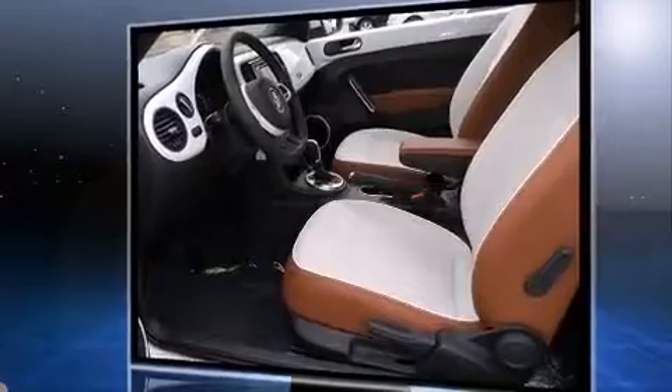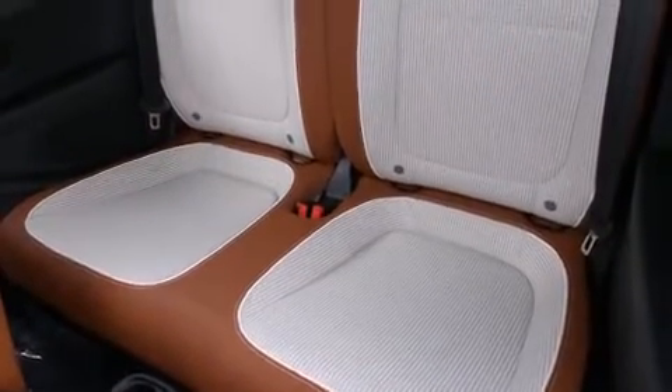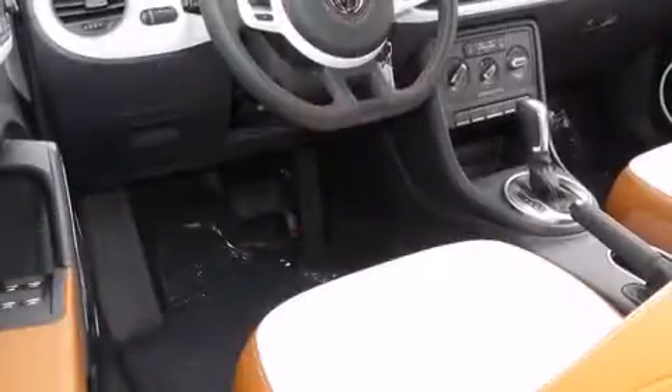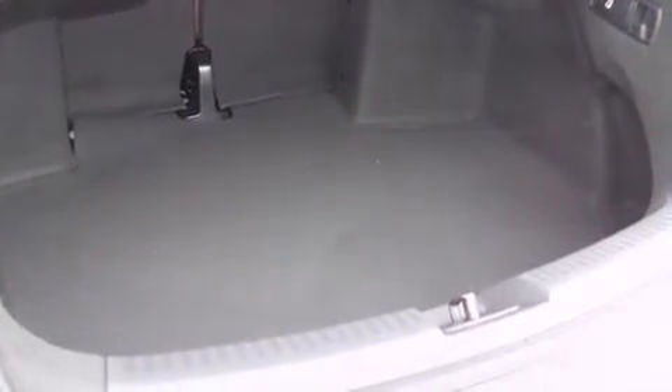Turbocharger technology provides forced air induction, enhancing performance while preserving fuel economy. It includes heated seats, a blind-spot monitoring system, an outside temperature display, a power convertible roof, remote keyless entry, and much more.